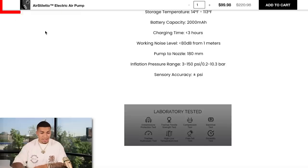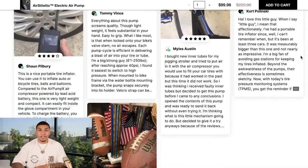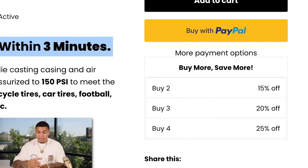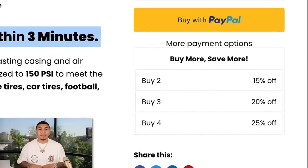Another critical element on all your pages is high converting apps to seal the deal with customers. One is sticky add to cart — this allows customers to add to cart at any point while scrolling, automatically increasing conversion rate by saving them time from scrolling back up. Another app I recommend is a discounted pricing table, which incentivizes customers to purchase more and increases average order value. You'd be shocked at how many customers think they're getting a deal while spending more money on your store. For example: buy two get 15% off, buy three get 20% off, buy four get 25% off.